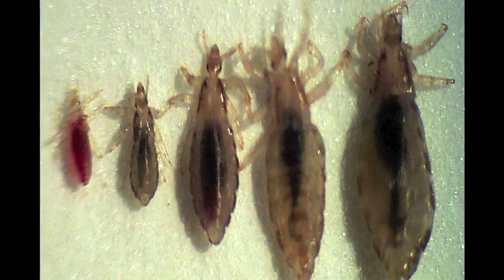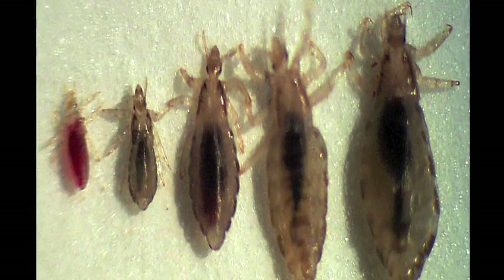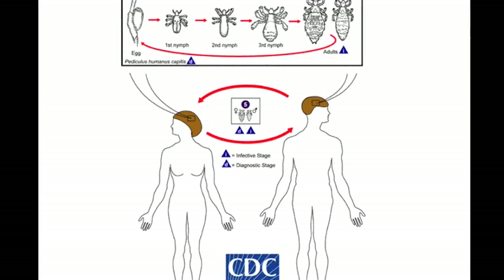The adult louse is the size of a sesame seed, has six legs, and is usually a tan to grayish-white color. But in people with darker hair, the adult louse will appear to have a darker color to help hide them. The females can lay up to eight nits per day, and lice will live up to 30 days if there's a ready source of blood to feed on. Without a host to feed on, the louse will die after one or two days.